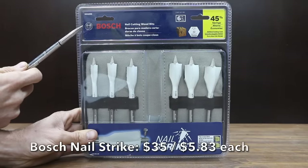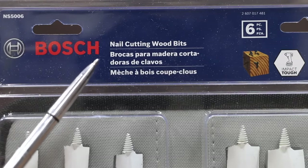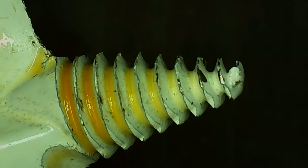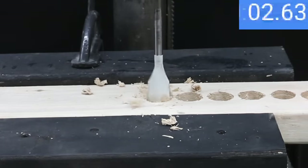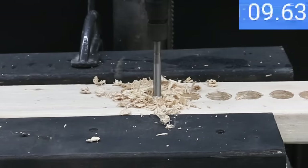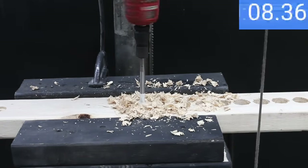At $35 for 6 bits, or $5.83 each, is this Bosch brand — unlike the other Bosch set, this one is designed for cutting nails. It features a contoured paddle design for faster chip removal, a nail-killing wood boring bit design, a fully threaded cone tip, and reinforced reamer cutting edges. Made in China. The Bosch nail strike drilled through the 2x4 in 9.5, 9.6, and 9.4 seconds across three holes.